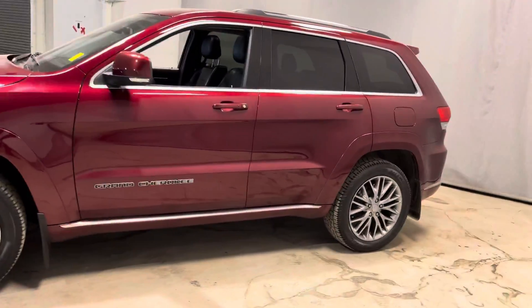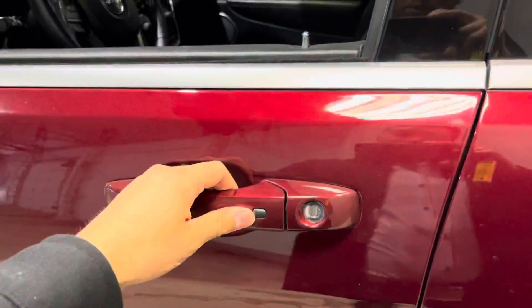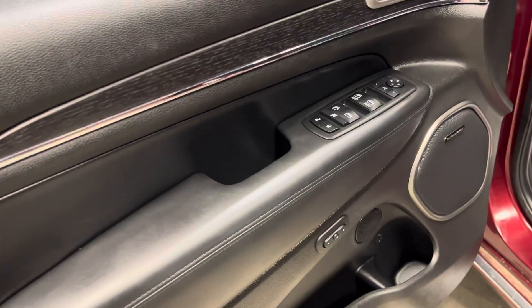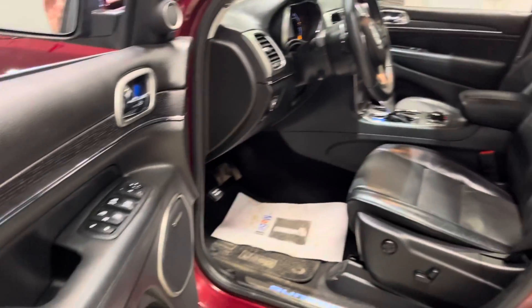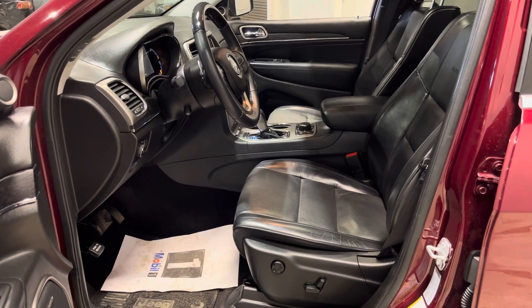Check out the side here real quick. Moving on to the interior, you do get your keyless entry, power locks, power windows, and mirror settings on the side. You also get memory seats, and it welcomes you into this gorgeous black leather interior where both front and rear seats are heated.